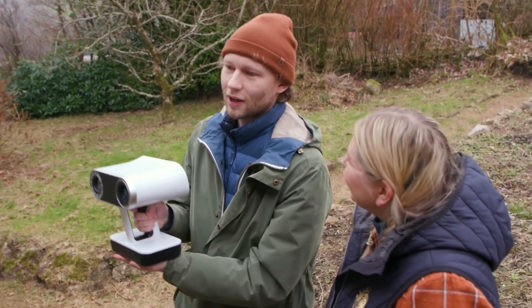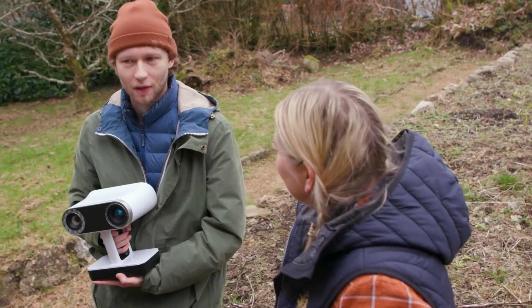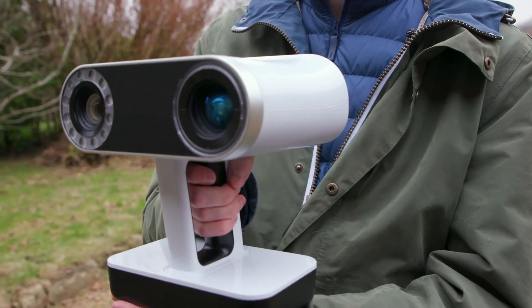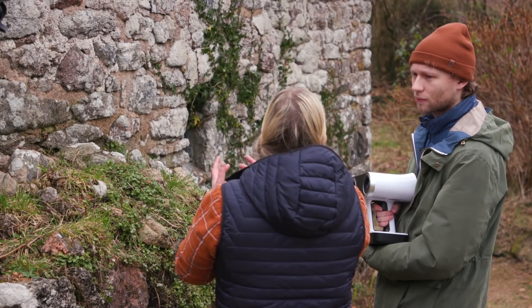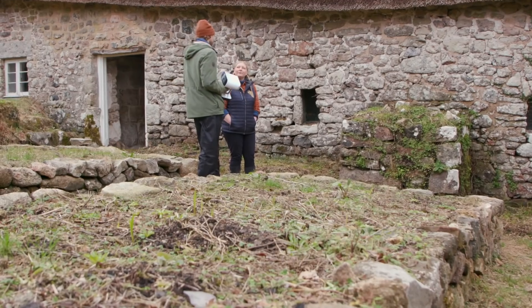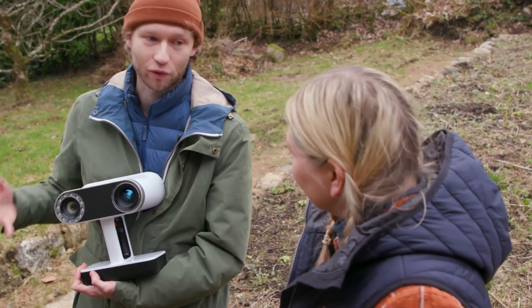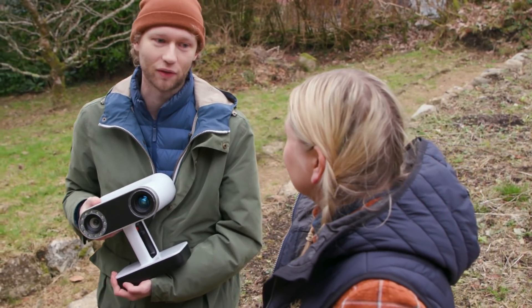James is scanning the building in order to make it much easier to put it into a video game-type experience. The scanner captures the actual building pretty much down to the millimetre, saving students from having to manually create it in a 3D model or take it from reference photos. The end result will hopefully be pretty much photo-realistic, and the person playing it will be able to explore freely, look at whatever catches their interest, and learn about the importance of the building and its history.